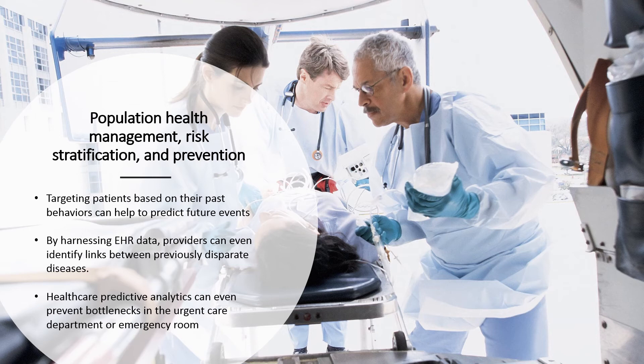Healthcare predictive analytics can even prevent bottlenecks in the urgent care department or emergency room by analyzing patient flow during peak times, giving providers the chance to schedule extra staff or make other arrangements. Emergency department crowding is a complex problem affecting more than 130 million patient visits per year in the US. In the current world of scarce resources and little margin for error, it is essential to rigorously identify the specific causes of crowding so that targeted management interventions can have maximal effect.